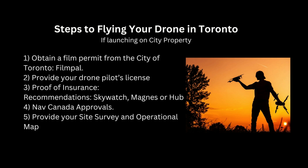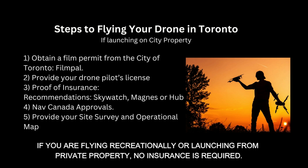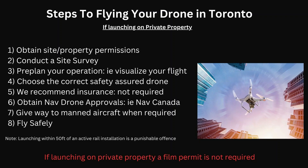Providing all these things will ensure that the city understands you are planning to have a safe and succinct operational plan for your drone area. Now let's go over some assistive tips when you're flying your drone off of city property — for example, from private property. First, you want to obtain property permissions or site permissions. You also want to make sure you conduct a site survey and pre-plan your operation, which means visualizing your flight, vetting your site when you get there, or doing a site survey on Google Earth.